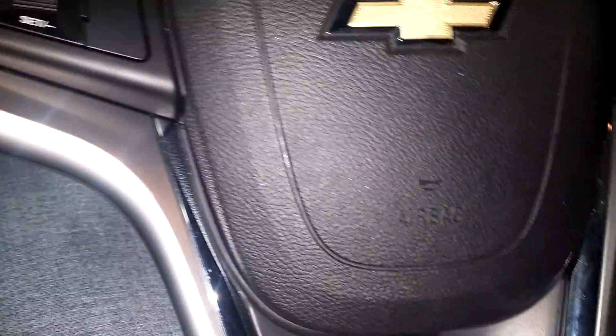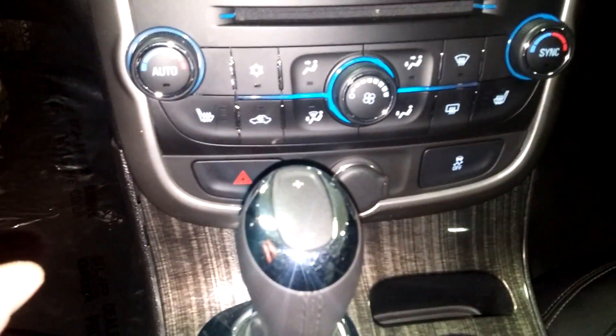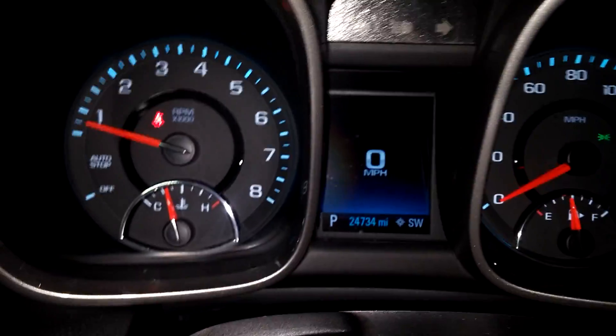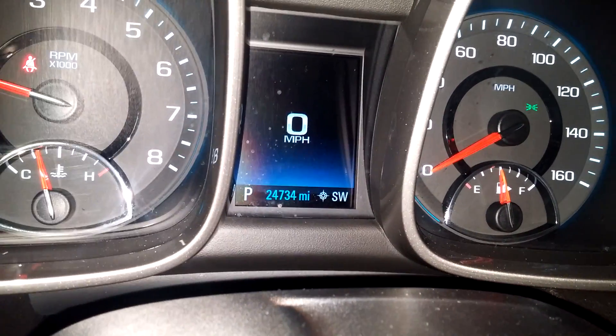Does come with two key fob combos and owner's manual. Check out pictures for more details. You've got your AM/FM/CD, Pandora, OnStar, and all that good stuff. Your AC controls right below, heated seats with standalone controls on both sides. Here's your instrument cluster — no warning lights or any issues — and your mileage reads 24,734.